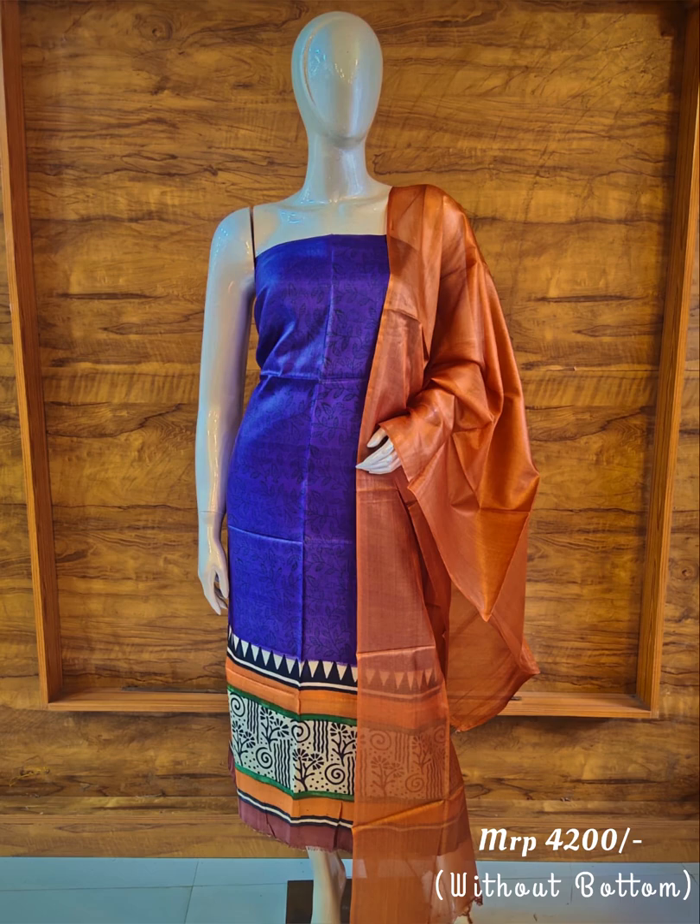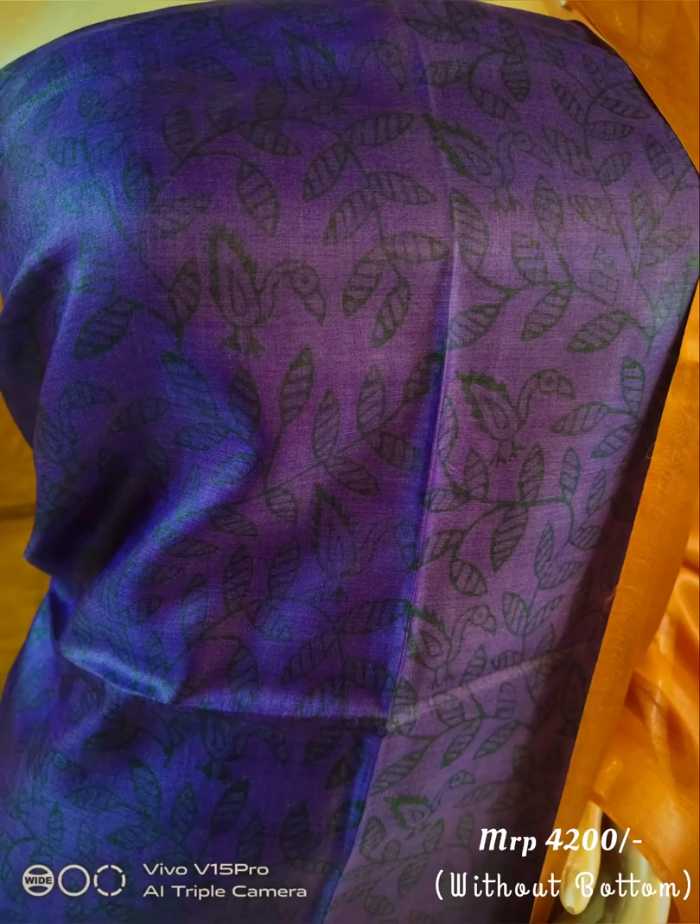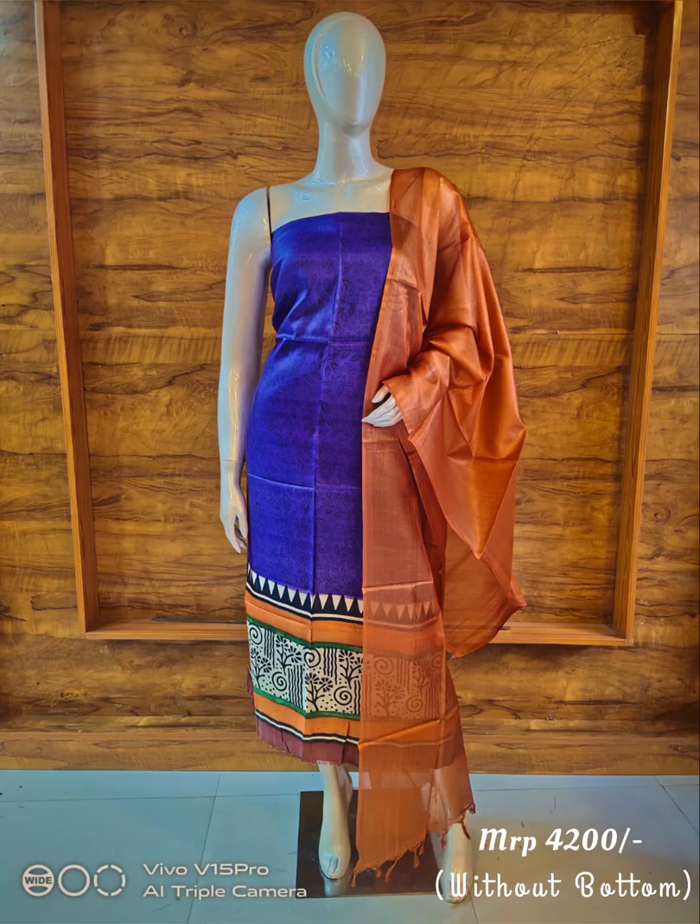I have printed tusser silk suits. The top is 2.5 meters — I have printed tussers. It is a trend and one of our most demanding products.